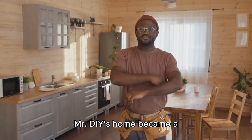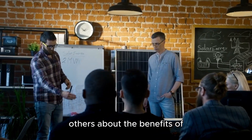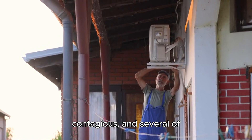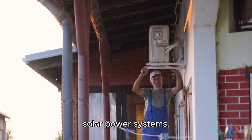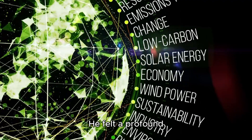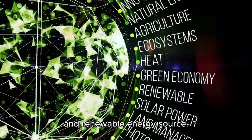Mr. DIY's home became a beacon of sustainability in his community. He hosted workshops to educate others about the benefits of solar power and how they could implement it in their own homes. His enthusiasm was contagious, and several of his neighbors followed his lead, installing their own solar power systems. The joy Mr. DIY experienced from his solar panels went beyond the monetary savings. He felt a profound connection to the environment, knowing that he was utilizing a clean and renewable energy source.